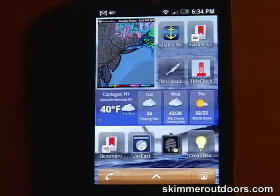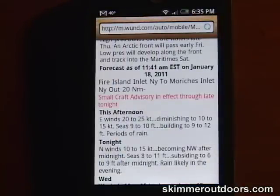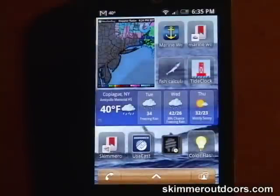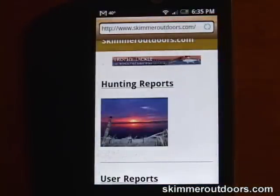I also have on my customized fishing home screen some handy links. The mobile version of Marine Weather gets me the latest forecast in seconds. And of course, Skimmer Outdoors is now optimized for smartphones so you can get Captain Al's latest fishing reports from anywhere.